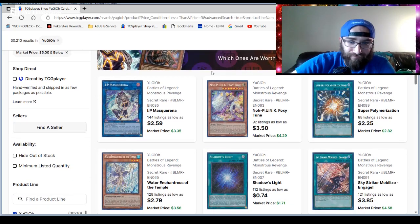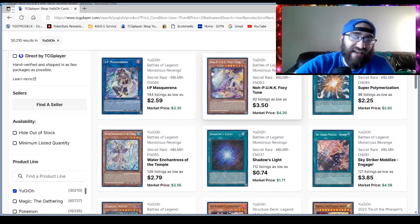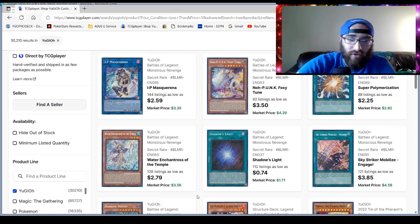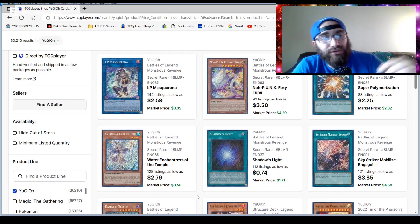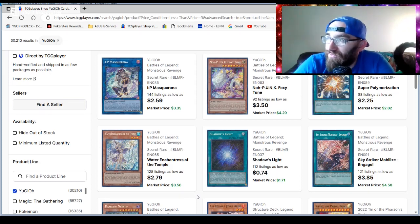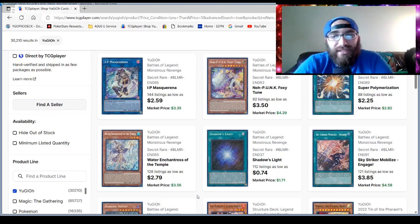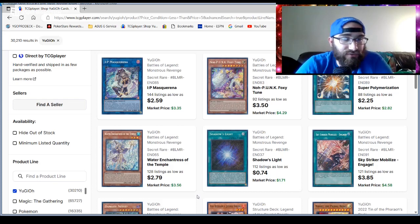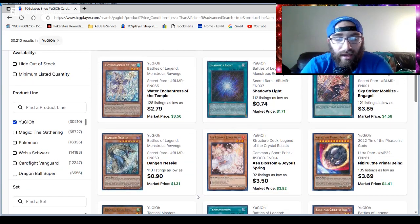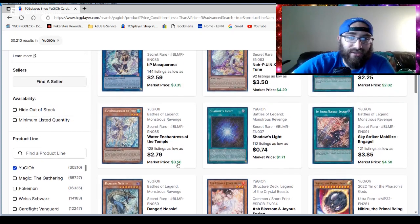The top seven cards are all from Battles of Legends: Monsters Revenge. We'll check in on the market watch as well. This is a very good set for casual budget players — the Engages are under five, Super Polys are under three, Masquerades are under three, Water Enchantress is under three, Danger! Nessie! is under three. A lot of really good stuff there.